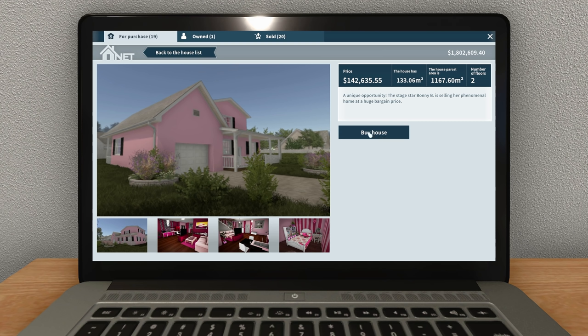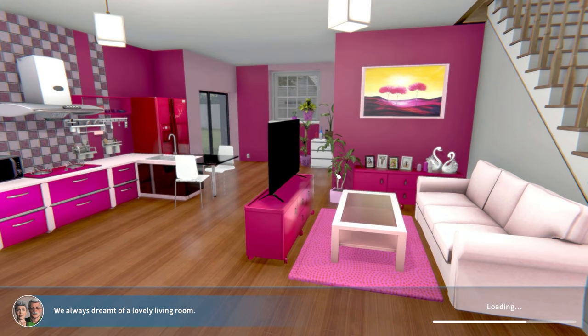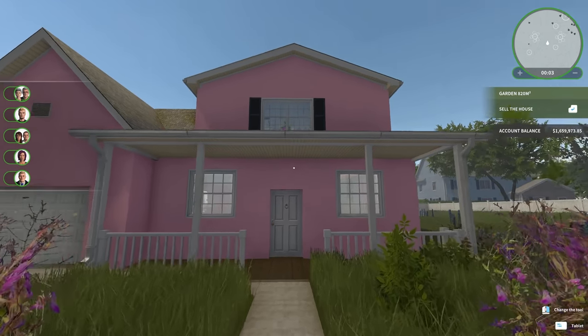It's very pink, hence the name Pink Kingdom. Let's buy it. Just look at that image. It's so pink. Let's see what we can do with this.